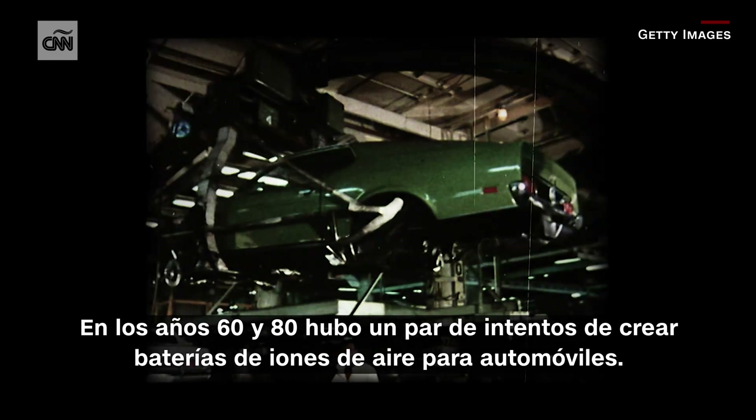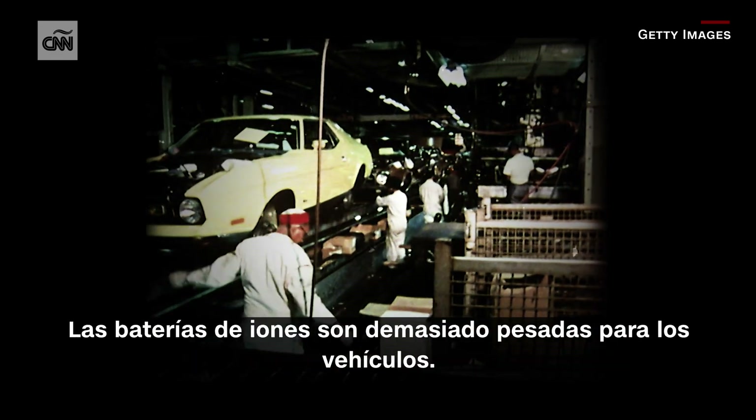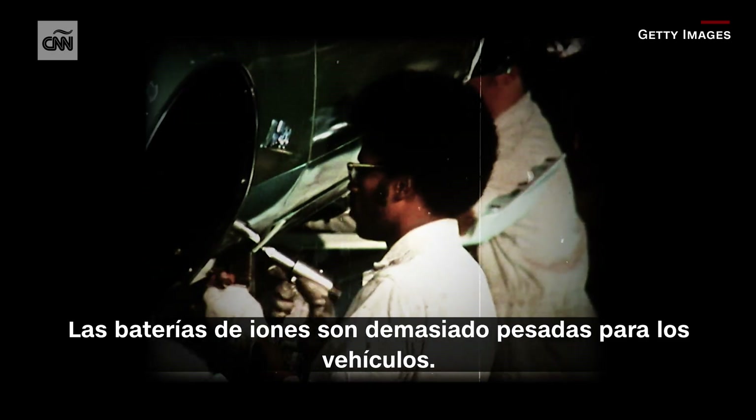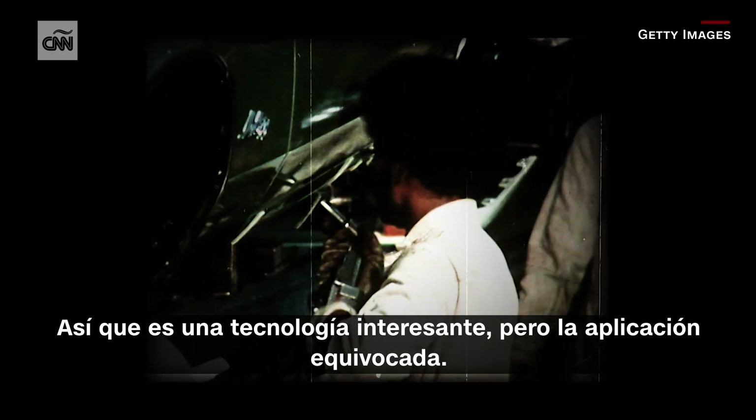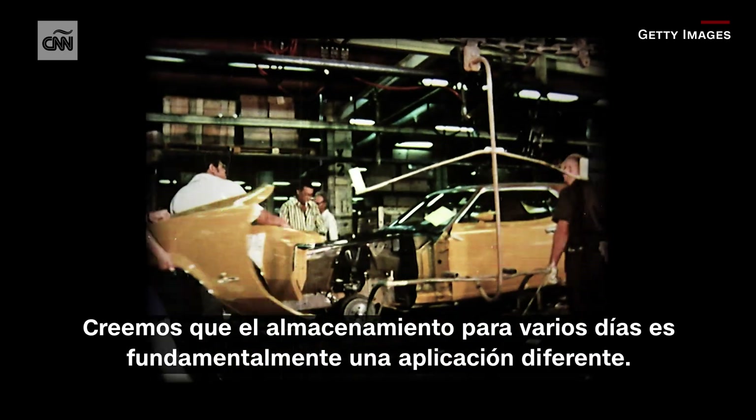In the 1970s and 80s, there were a couple of efforts looking at iron-air batteries for automobiles. Iron-air batteries are just too heavy to be used for vehicles, so it was an interesting technology but the wrong application. We think that multi-day storage is fundamentally a different application.